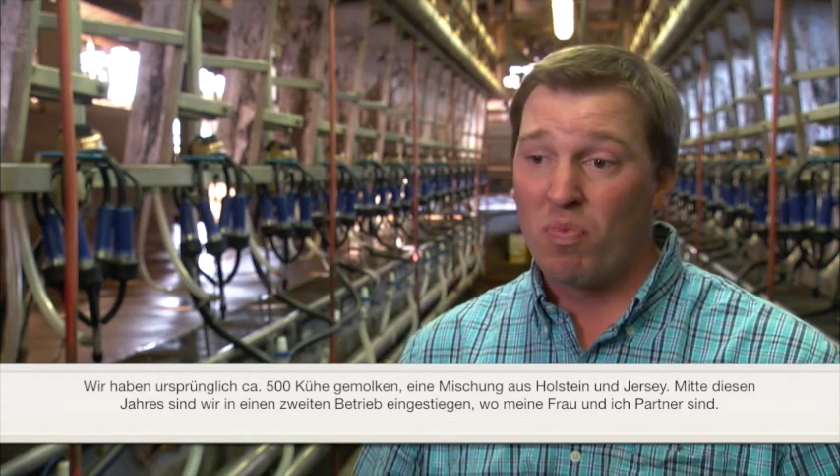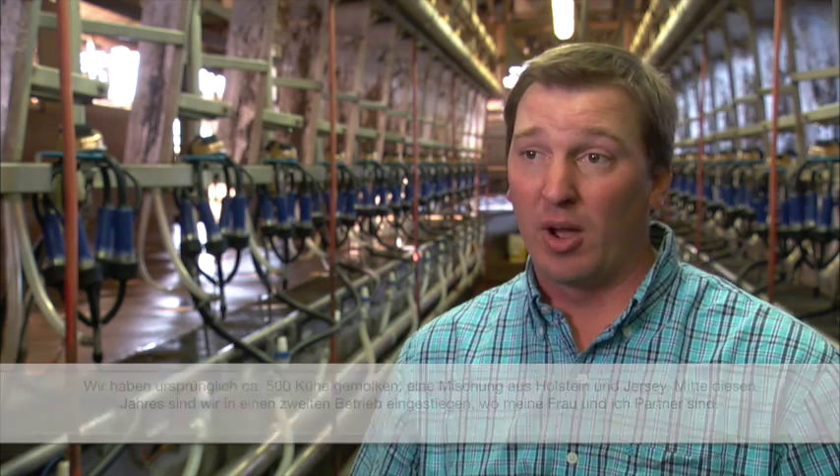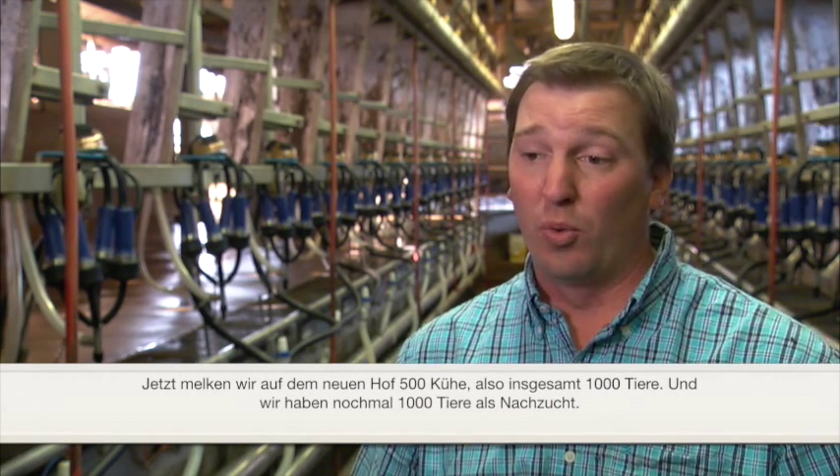Up until the middle of this year, when we expanded into a second facility that me and my wife became partners in. We milk an additional 500 Holstein cows on this facility, so now our herd has grown from 500 cows to over 1,000 cows milking, with another 1,000 head of support stock.